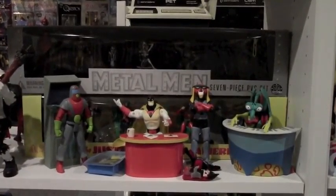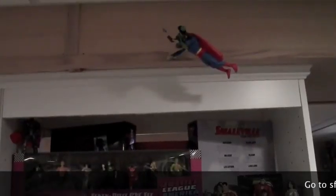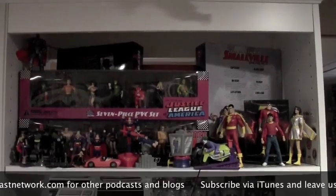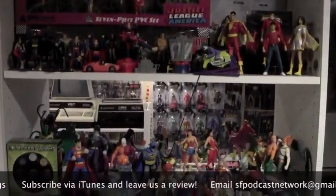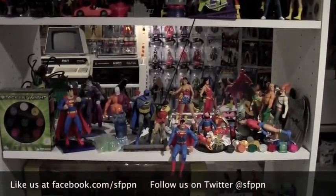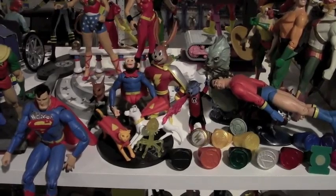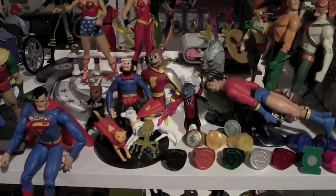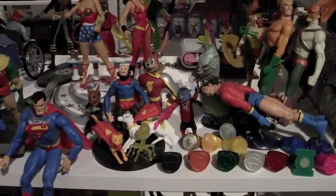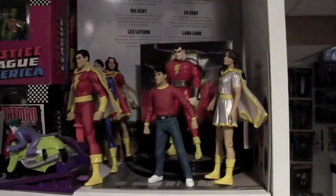I can't believe they actually came out with this series — this was when virtually anything available in animation was coming out. More DC: Superman flying Lois around. Then we get into some PVC sets — little toys for Happy Meals. Some Silver Age figures, the Super Friends, and a close-up of the Legion of Super Pets: Crypto and Streaky and Hoppy and Beppo. I'm really happy I was able to get the Legion of Super Pets — I always grab those when I can.